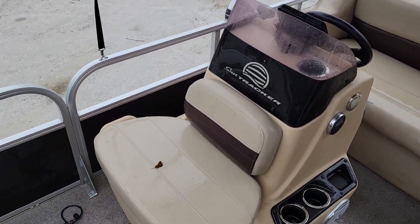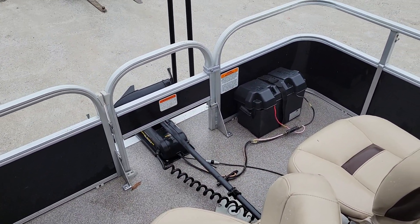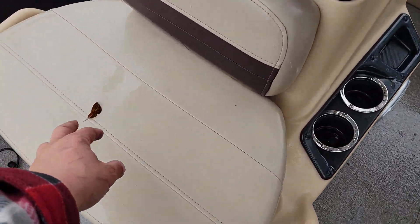If you're interested in this model or have any questions, please give me a call at 416-833-3397. I'm located in Northbrook, Ontario. Thanks for watching — subscribe, like, and hope to see you on the water!